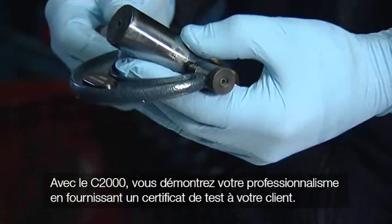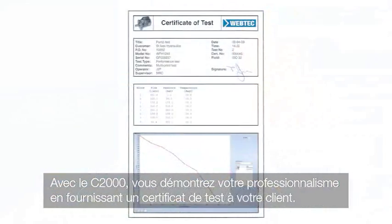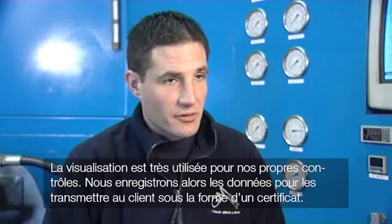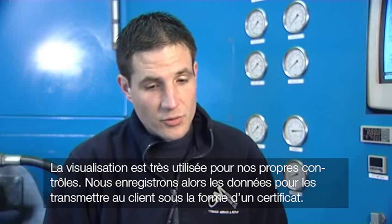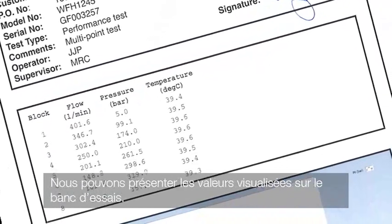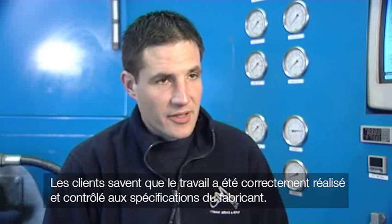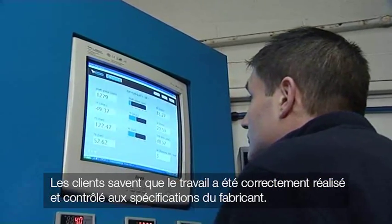With the C2000 you can raise your profile with your customers and prove the quality of your work by supplying professional test certificates. We use it visually for our own checks, then record the data and forward it to the customer as a certificate. We can show the actual figures from the test, go through efficiencies with the customer, and it gives a transparent feel — they know the job's been done properly and tested to OEM standards.